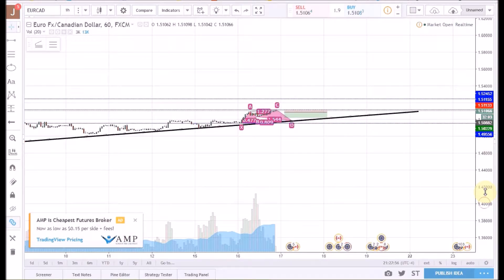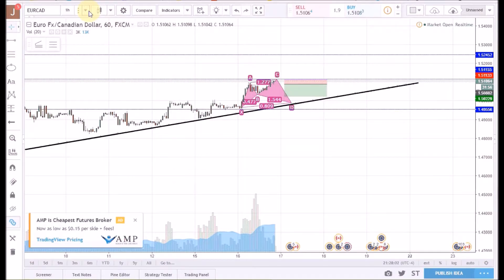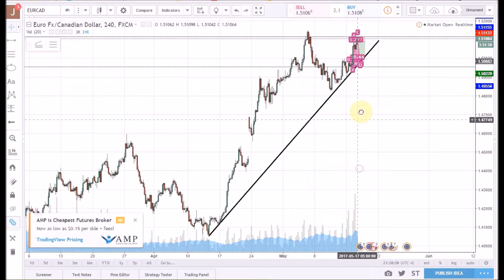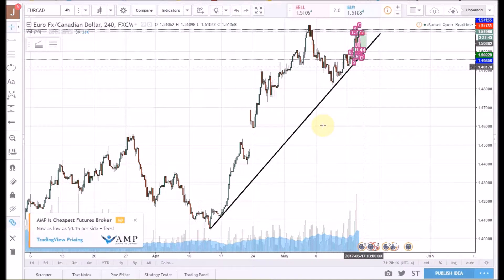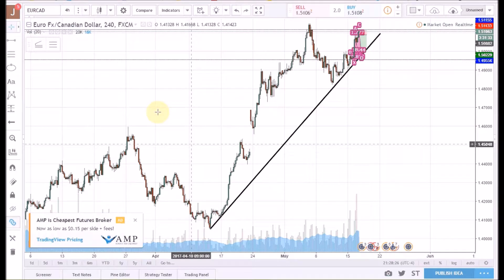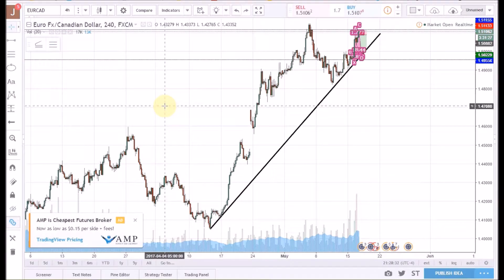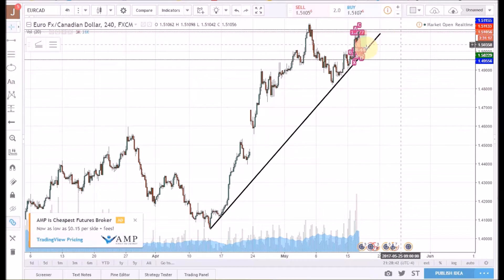Jumping down to the four-hour first — I draw my intermediate trend line. We've got a low here and this is just a good baseline to go off of, with a couple of good touches along the way. We've been in a major uptrend with this pair for a little while now — since about the middle of April. Now it looks like we're getting into a bit of a ranging type deal, but we'll see. Anyway, that's the four-hour review.